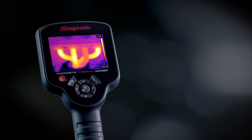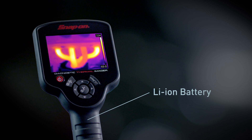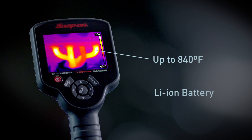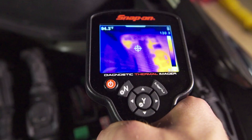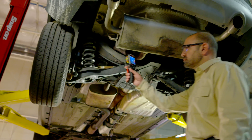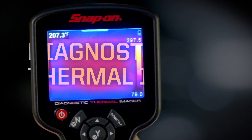The diagnostic thermal imager comes with a high-power rechargeable lithium-ion battery and the ability to see extreme temperatures up to 840 degrees Fahrenheit on the three-and-a-half inch color screen. Contact your Snap-on franchisee or other sales representative to learn how you can see the whole car in a whole new way with the Diagnostic Thermal Imager from Snap-on.